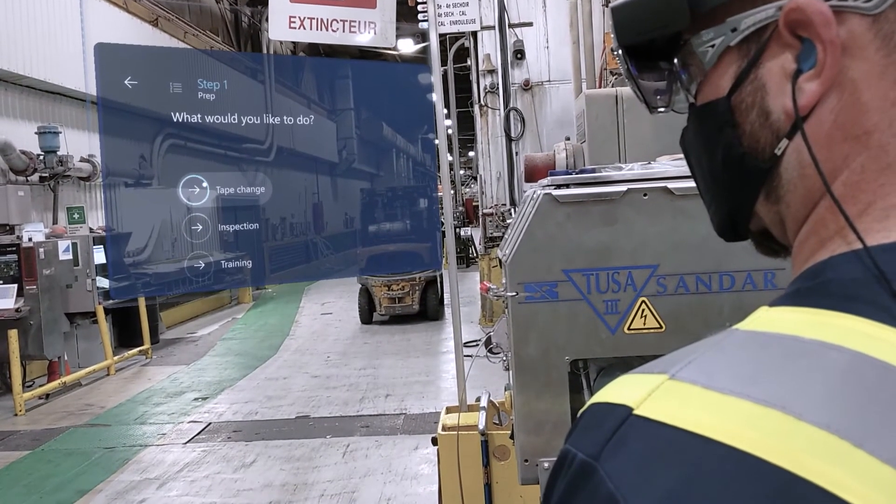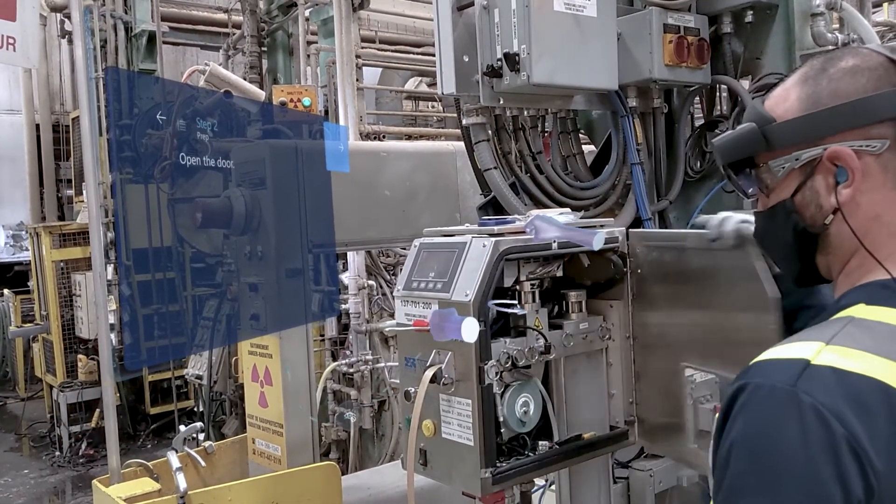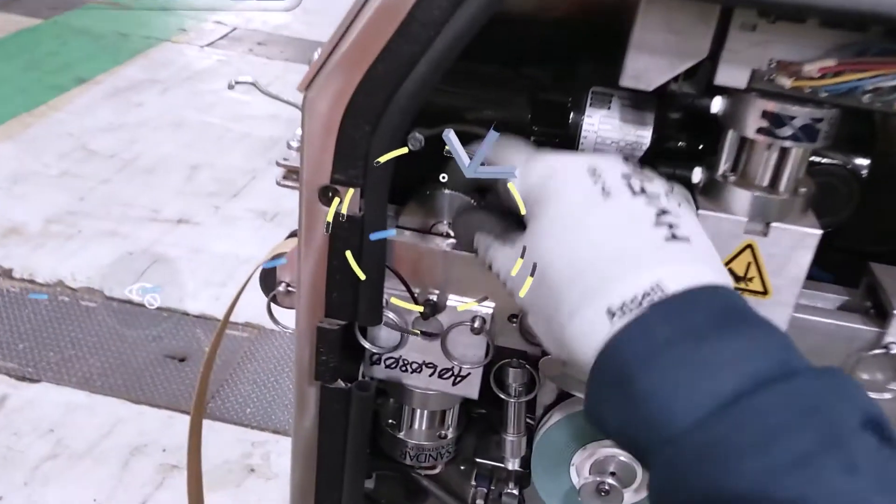That's a game changer. In branching, we're going to have the tool to solve potential problems before they happen.